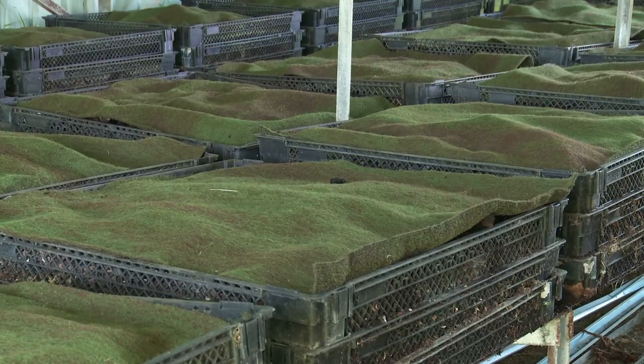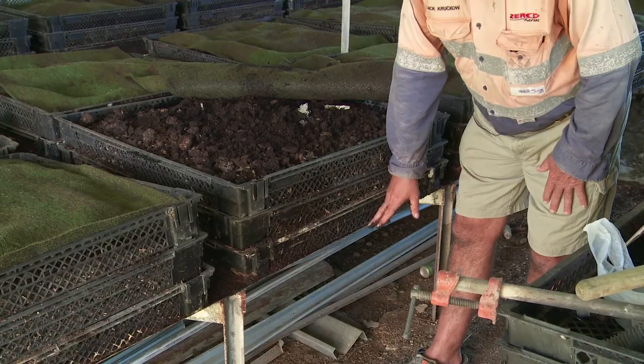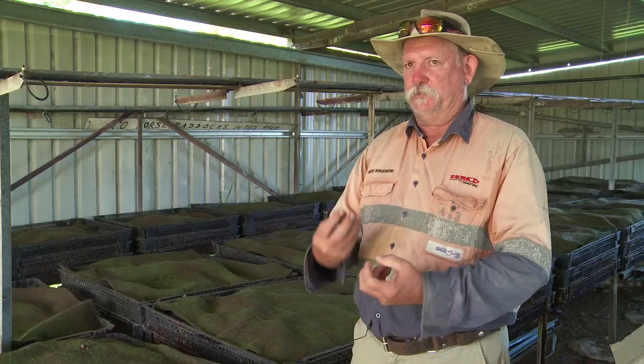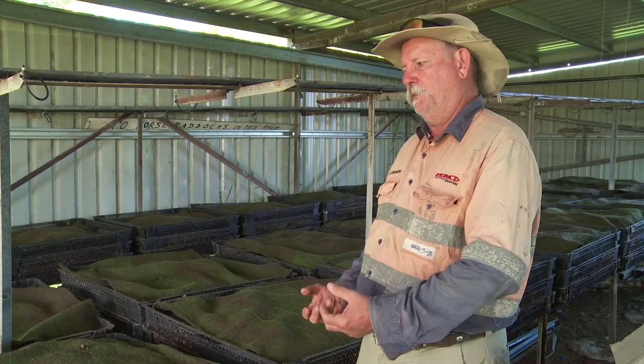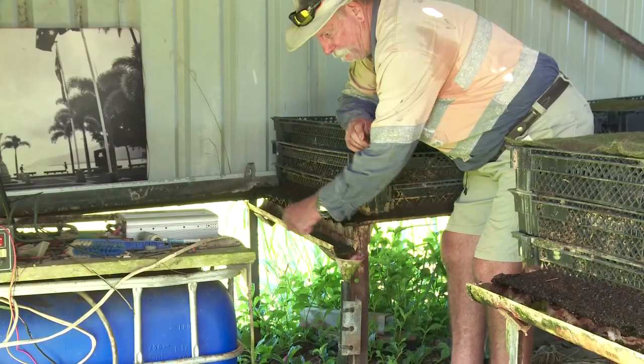Each farm here has roughly 4,000 worms in it. The farms are on a slope, just relying on gravity. As I mist over the top, it leaches down through the farm, pulling nutrients and everything that's in the farm with it, and just drips down here into this tray, which goes down onto the pipe and into my sump.